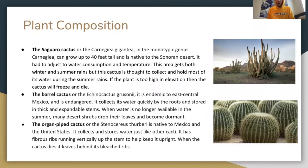Some plant composition: the saguaro cactus, or Carnegiea gigantea, in the monotypic genus Carnegiea, can grow up to 40 feet tall and is native to the Sonoran Desert. It had to adjust to water consumption and temperature. This area gets both winter and summer rains, but this cactus is thought to collect and hold most of its water during the summer rains. If the plant is too high in elevation, the cactus will freeze and die.